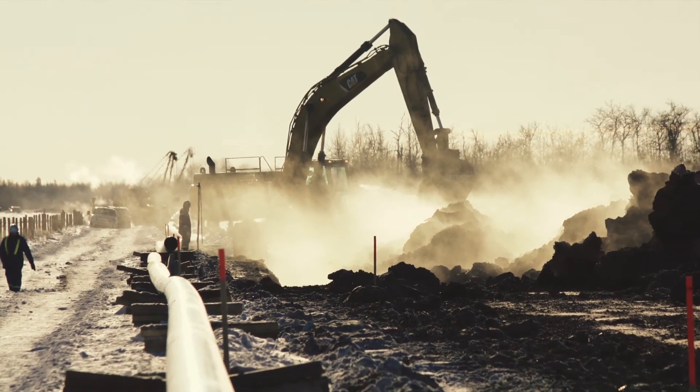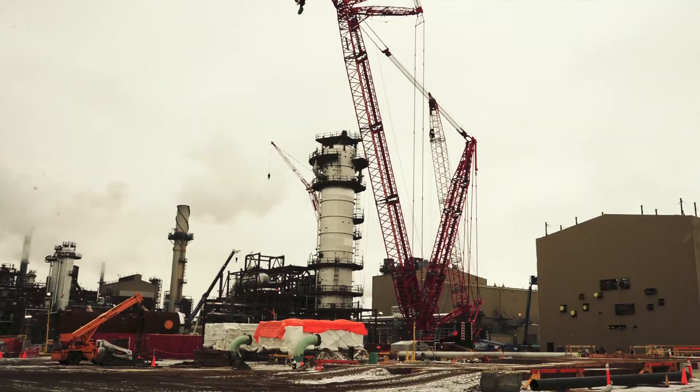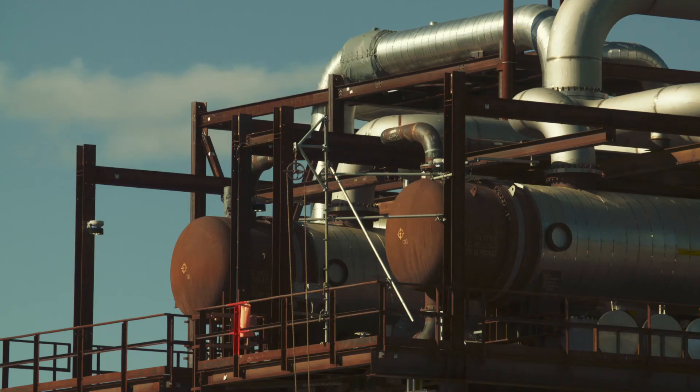Over the life of the project there's been somewhere near 2,000 pairs of hands that have touched the project in some form — from craft people to technical people to the leadership.